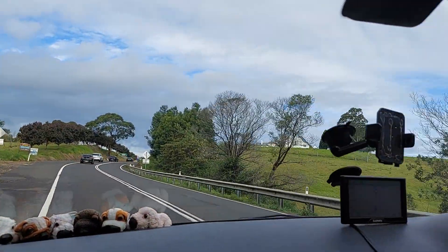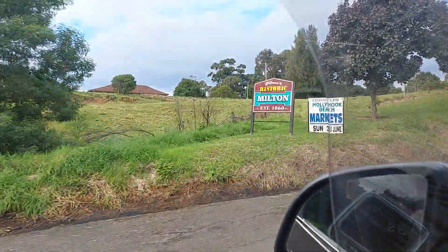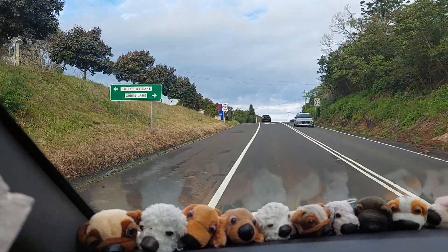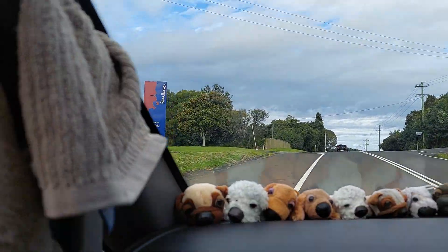Here we go. Look at that church. This is 1860 Milton. This is it. Wow, it's 50. Wow, this is Milton. Okay, this is a pretty town.